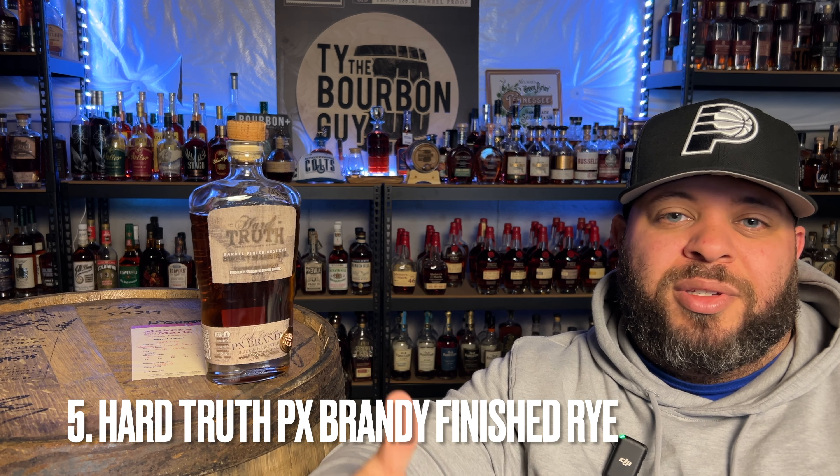Number five: Hard Truth's Sweet Mash Rye finished in PX Brandy casks. I'm a fan of Hard Truth anyway — their sweet mash process is definitely contributing something there. They are doing an amazing job. If you haven't had any products from Hard Truth, I'd recommend starting with their regular sweet mash rye. Everything they've done has been very, very good — they don't seem like a typical craft distillery. This is one of those scenarios where I enjoy the whiskey on its own and don't know that they really need to make a finished product, but I understand opening that door to introduce more people. This is actually a bottle that was sent to me, and all they ever ask is to try it and let them know what I think. I tried it and thought it was one of the best whiskeys I've had this year.